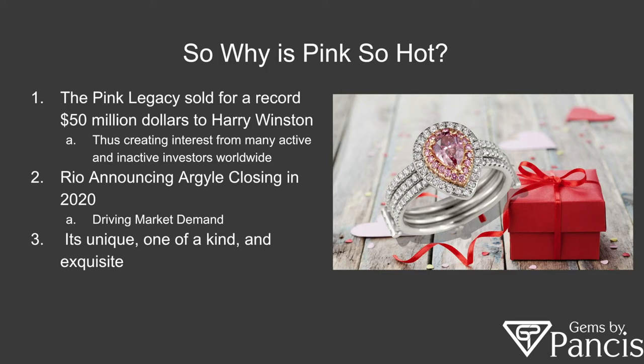A lot of people around the world — collectors, investors, as well as consumers who become aware of the fact that pink diamonds exist — are all wanting to buy and become consumers of pink diamonds since they're so unique, one of a kind, and exquisite.